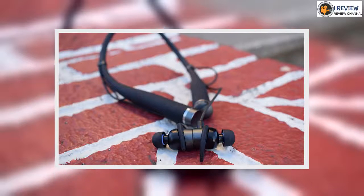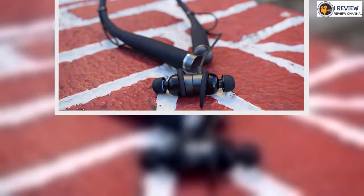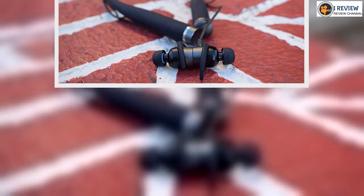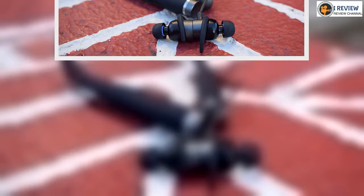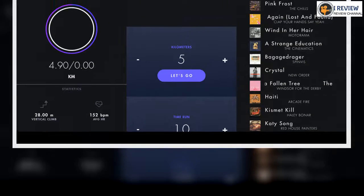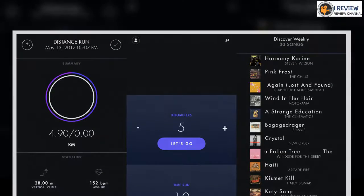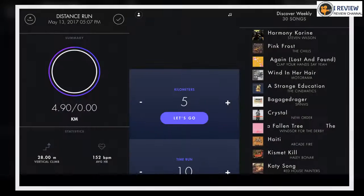That's where Lifebeam Vi comes in. Billed by its makers as the world's first AI personal trainer, Vi is a groundbreaking fitness wearable that uses aerospace-grade sensor technology to track and provide real-time biometric feedback on heart rate, motion, distance, speed, cadence and elevation, all geared towards helping you run faster, further and better.